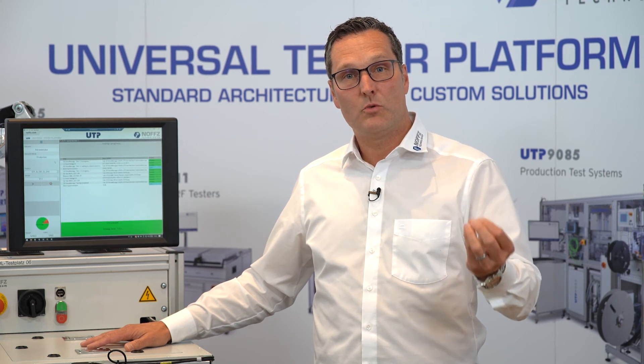We use all the standard instrument vendors from the market — whether it's National Instruments, Keysight, Rohde & Schwarz, or Anritsu. You as a customer work with us and say what you want and what standards you want in your company, in your production.